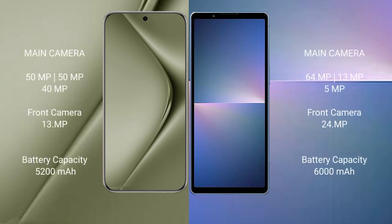The Huawei Pura 70 Ultra features a rear triple camera setup: 51MP plus 51MP plus 40MP, and a 13MP front camera. The Sony Xperia 5 Mark 5 has a rear dual camera setup: 48MP plus 12MP plus 12MP, with a 12MP front camera.